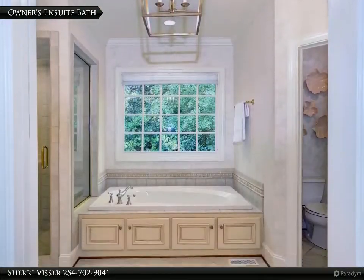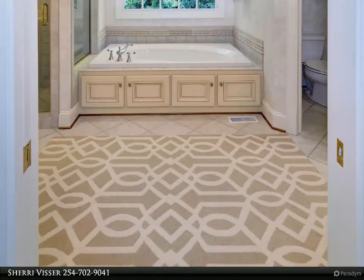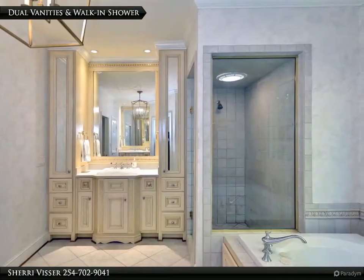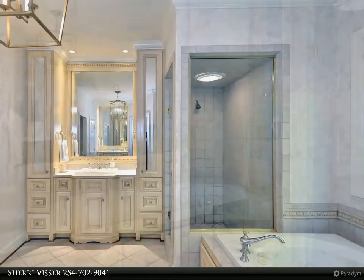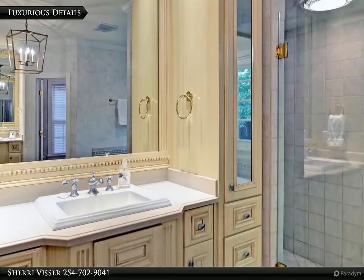The luxurious ensuite bath features a soaking tub and loads of details. You will appreciate the tiled walk-in shower along with dual vanities. This is a moment to take in some of the luxurious details.